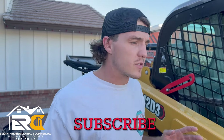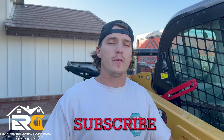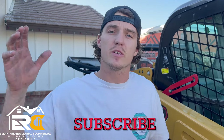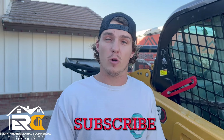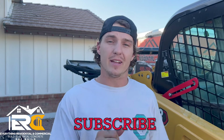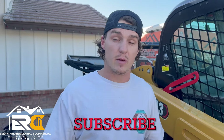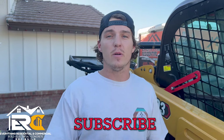That's part one — thank you guys for tuning in. Part two is coming out with steel, stucco, drywall, and the finishes. You'll see the final product. If you enjoyed this video, make sure you like, comment, and subscribe. Leave a comment if you have any questions — I'm the one answering them. Thank you guys so much, we'll see you on part two.